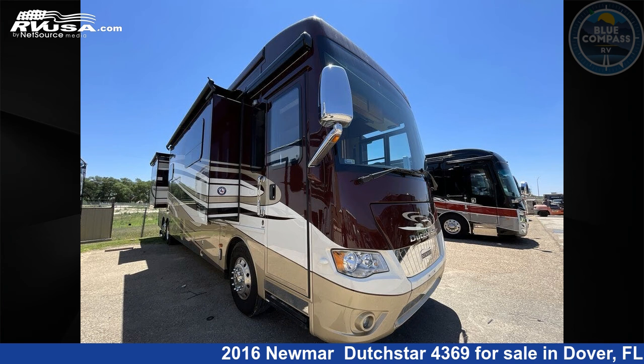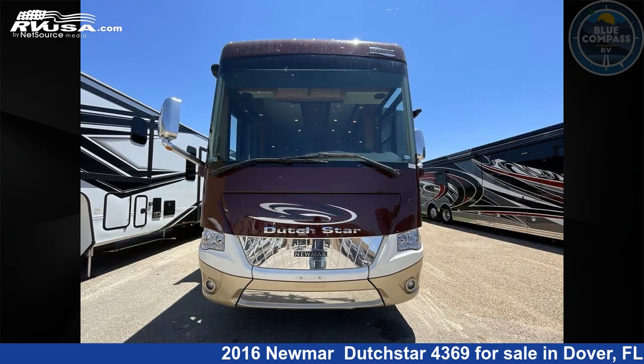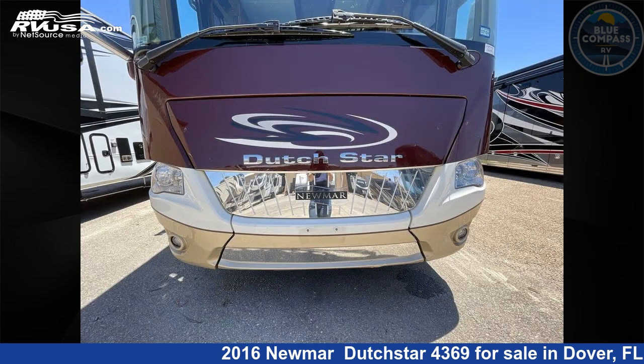This 2016 Newmar Dutch Star 4369 is a Class A RV. It is located in Dover, FL 33527 and is offered for sale by Blue Compass RV Tampa. Click the link in the video description to visit rvusa.com and see more photos as well as the current price.